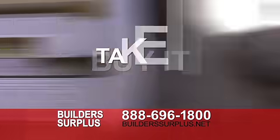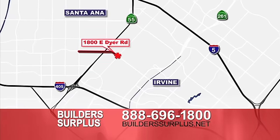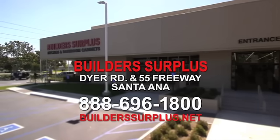See it, buy it, and take it home today. Builder's Surplus kitchen and bath cabinets in Santa Ana on Dyer Road at the 55 Freeway. Call 888-696-1800 or go to buildersurplus.net.